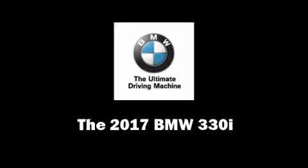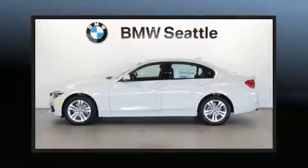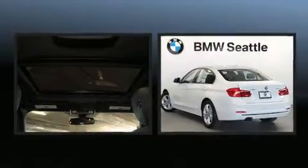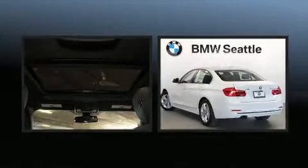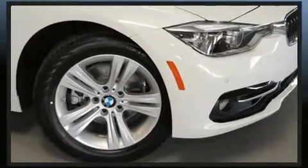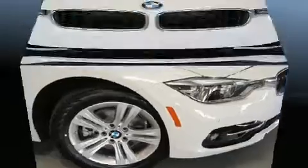Take command of the road in the 2017 BMW 330i wagon. It features an automatic transmission, all-wheel drive, and a two-liter four-cylinder engine. Turbocharger technology provides forced air induction, enhancing performance while preserving fuel economy.